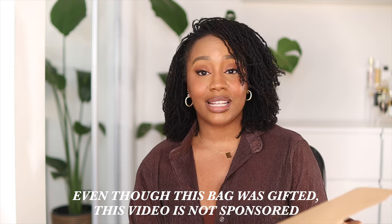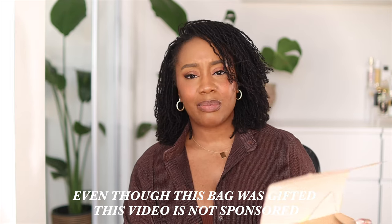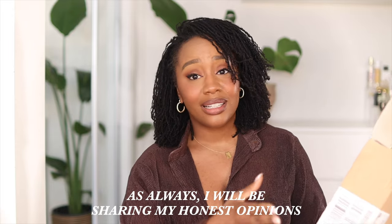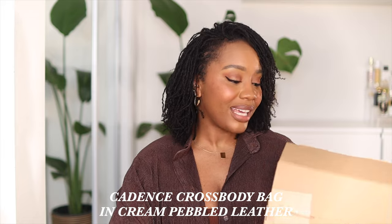Sunrev reached out saying they would love to send me one of their bags. I am so grateful. So obviously this bag has been gifted to me — disclaimer. They do a lot of interesting designs, but this particular bag was the one that really spoke to me. Anyway, enough rambling — let's jump right into it.